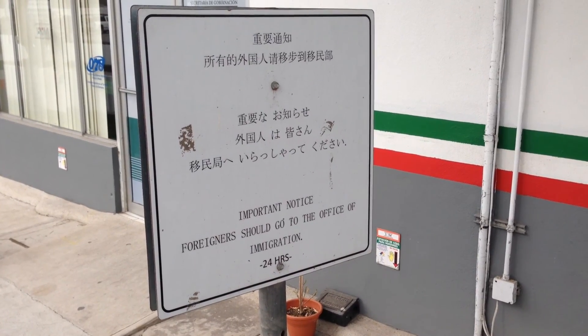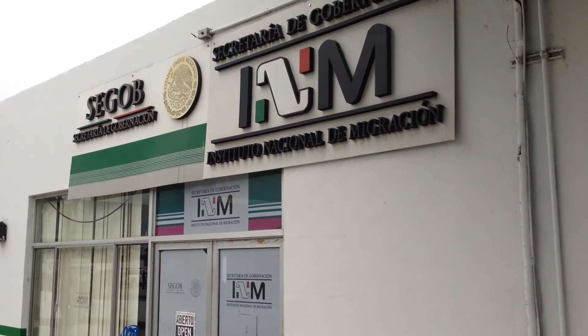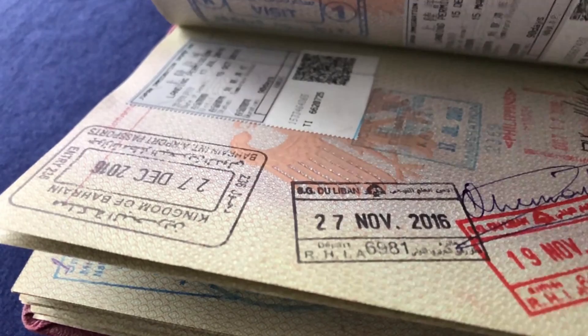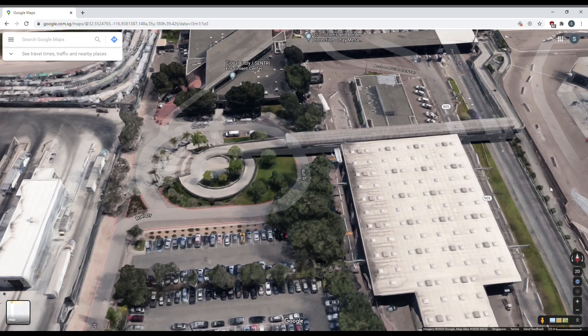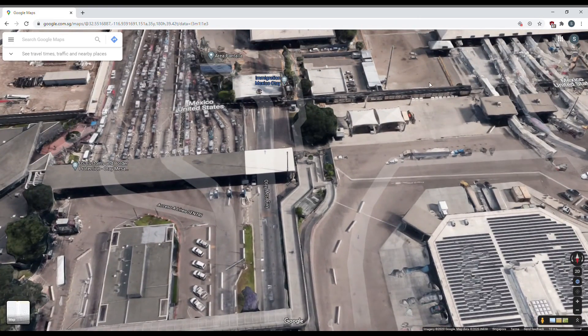There is a subtle sign on the side of the road telling foreigners to enter this house to get their passport stamped. It would be quite easy to miss this sign, in which case I guess you are entering Mexico illegally.